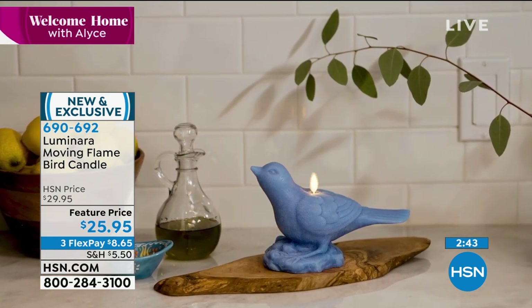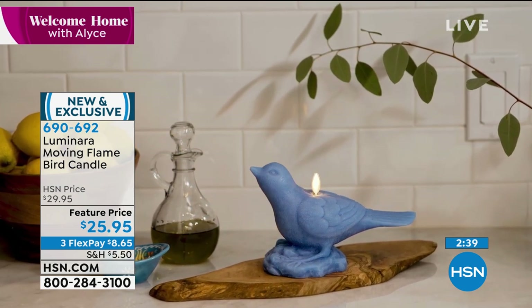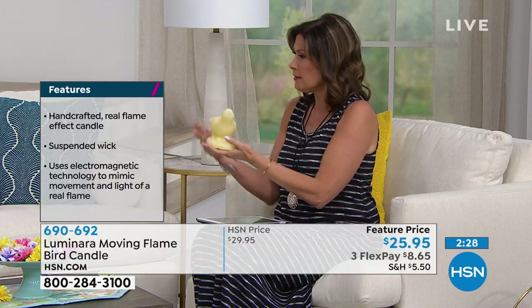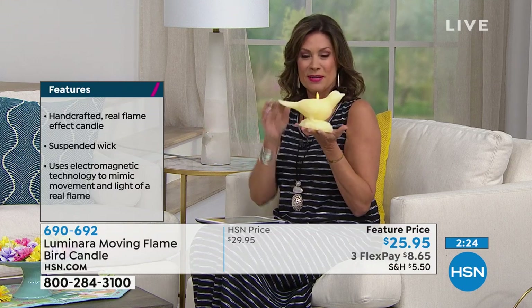It will add such ambiance. If you got three of these and did it down a dinner table for a party after we get to have people over again — Easter dinner, wouldn't that be so cute? That would be so fabulous. I'm going to reach over here — can you turn on my light for me? Do you see how I'm able to do that from six feet away? Because it's remote controlled.